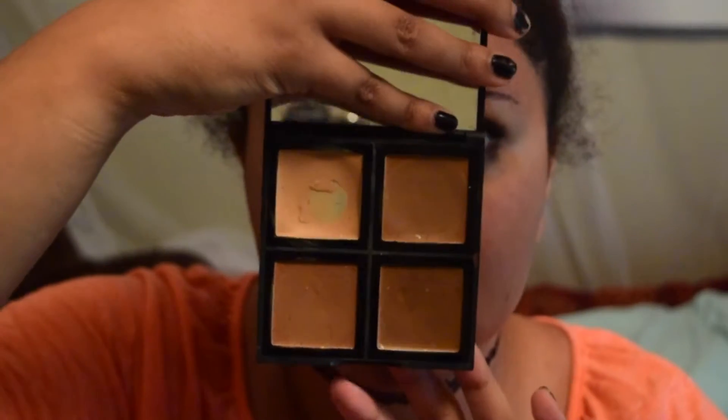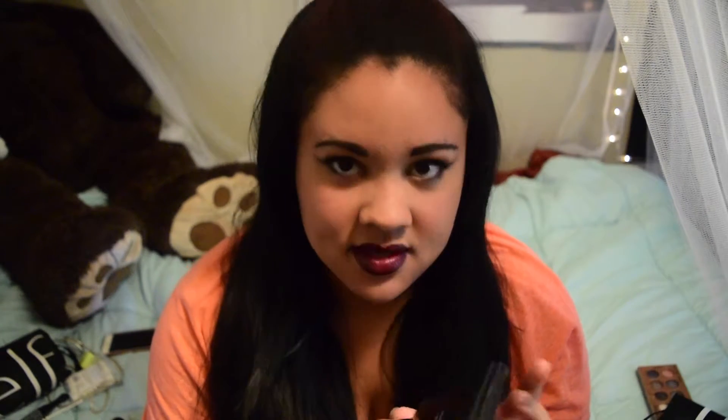Another thing that I use is the e.l.f. foundation palette. It has four different shades. I am the second shade, so I use that shade for highlight and the next two for contours. During winter I'm the lighter shade but during summertime when I'm tanner I'm the second shade. I think this is the medium to dark palette — they also have two other different shades.